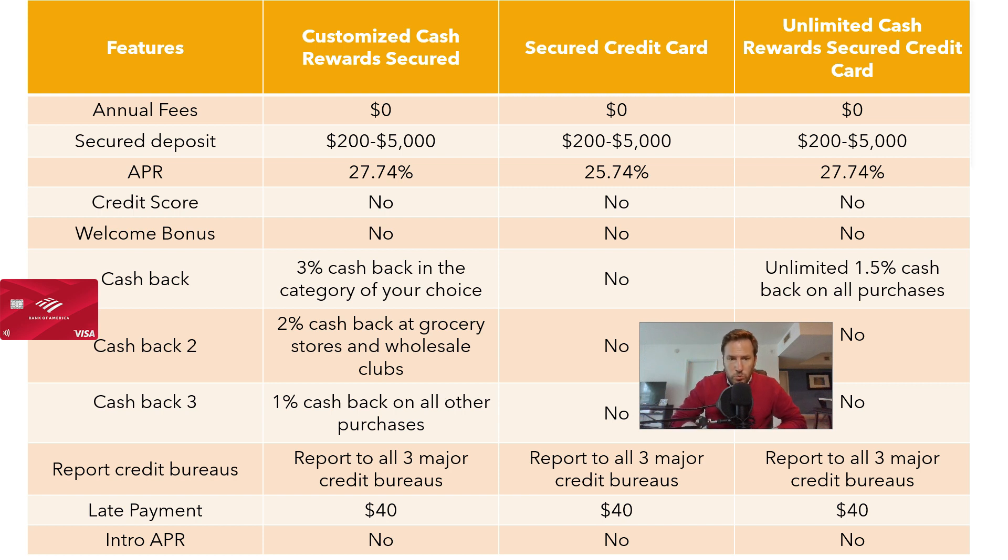If you pay your purchases at the end of the month you do not have to pay interest, but if you defer the payments, you have an interest rate of 27.74% APR with the Customized Cash Rewards Secured and Unlimited Cash Rewards Secured Credit Cards. The Secured Credit Card has a lower interest rate of 25.74% APR.